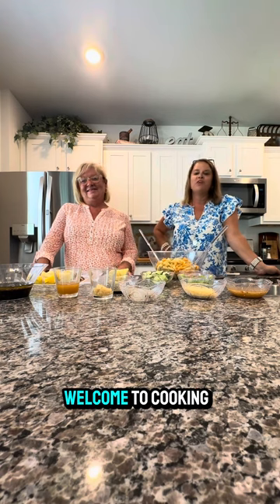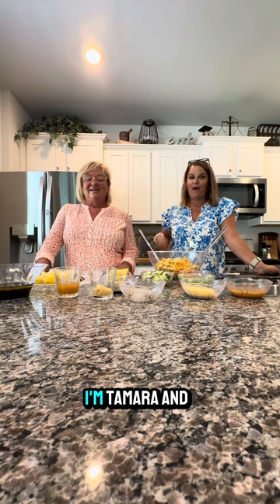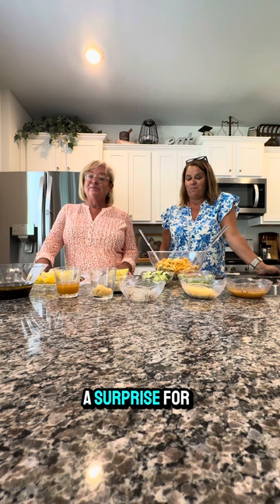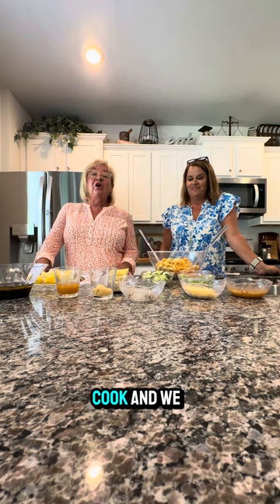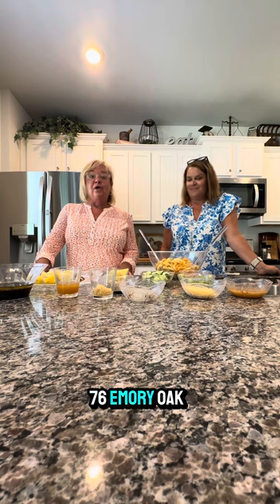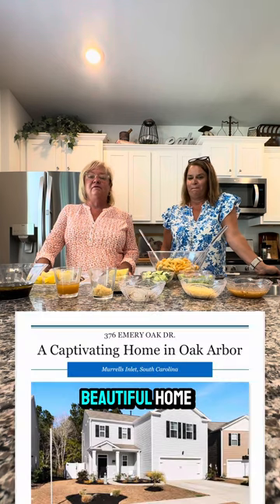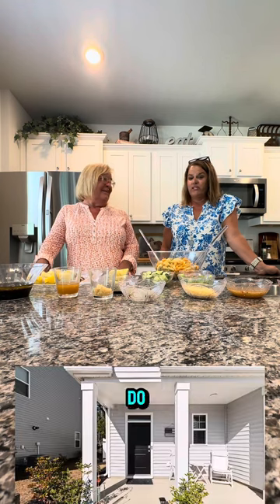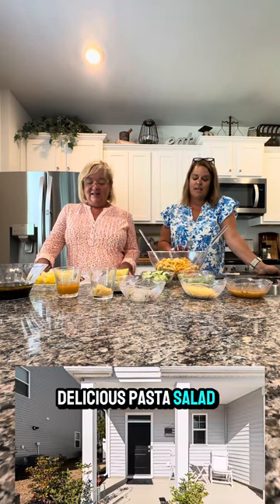Hey y'all, welcome to Coasta Country Group! I'm Tamara and I'm Robin, and today we have a surprise for you — we are gonna cook, and we are at 376 Emory Oak Drive in Oak Arbor in this beautiful home. So let's get started!